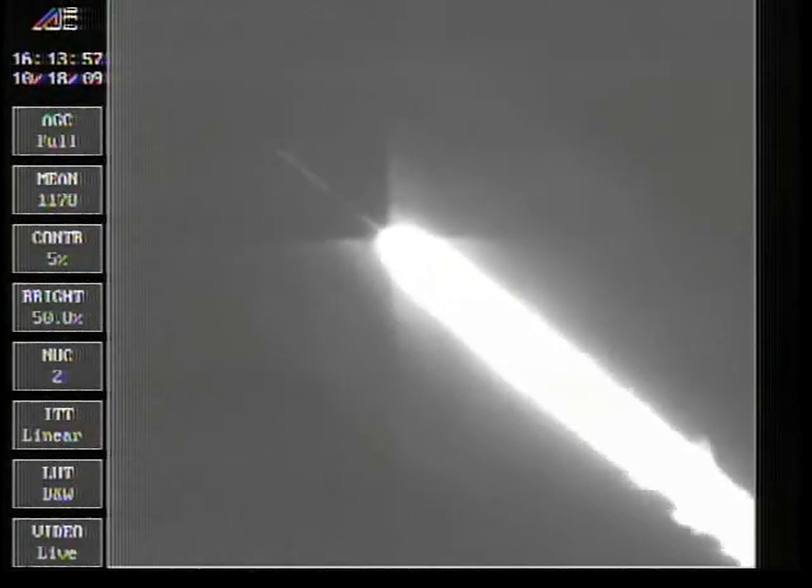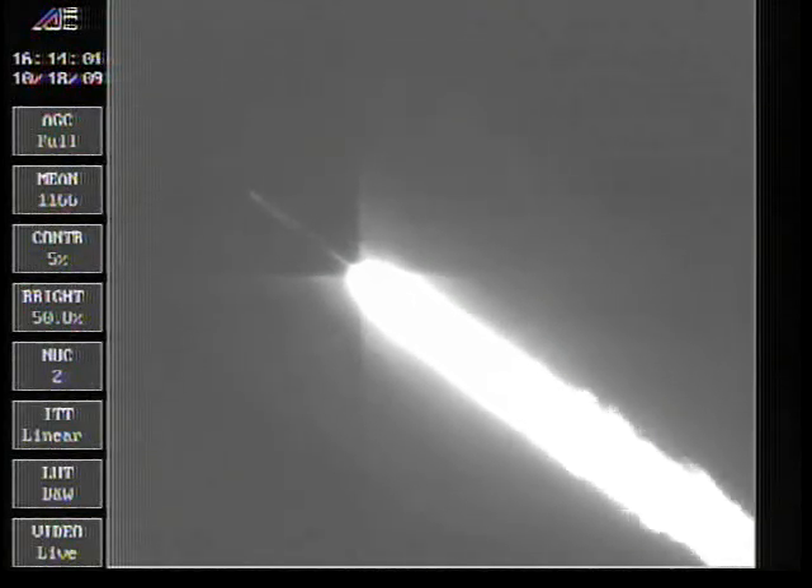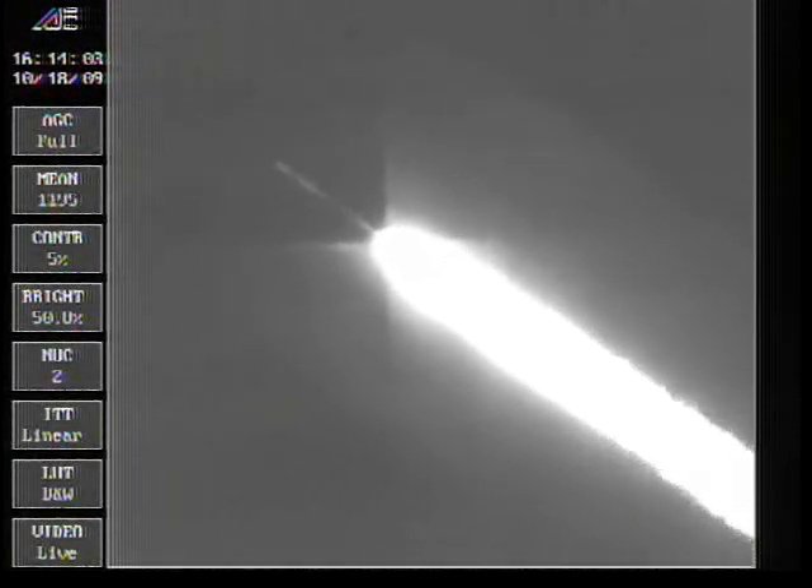We are throttled down to 95% right on time. We are now at 8.5 nautical miles in altitude, 3.1 nautical miles downrange, traveling at 1,300 miles per hour. Vehicle parameters continue to look good. Seeing normal flight control disturbances. Engine is operating as expected at 95%.